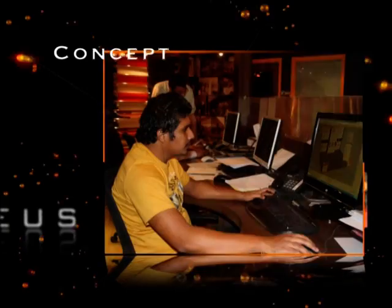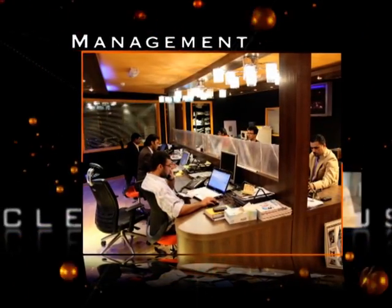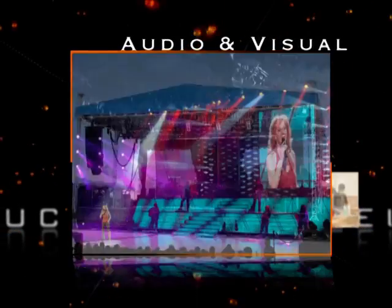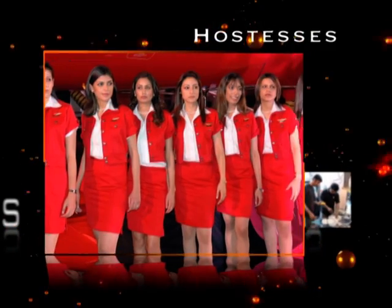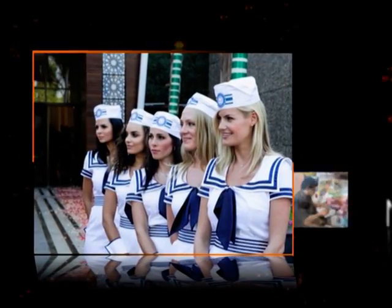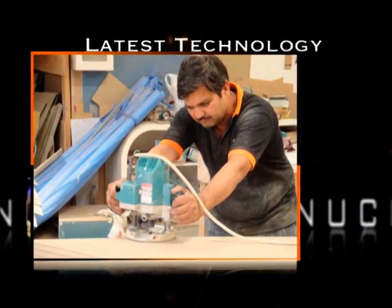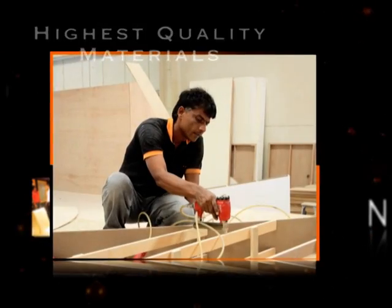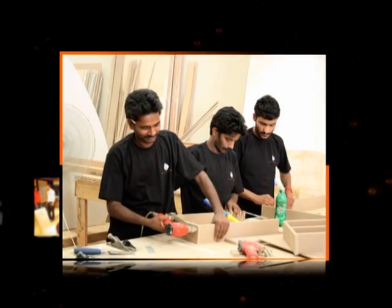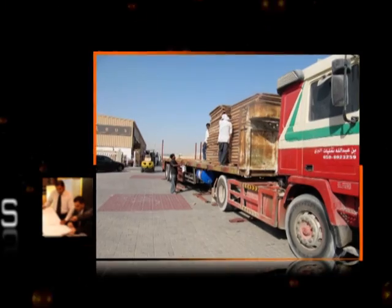From concept, creation, installation, management, to supplying audio visual equipment and furniture on rent, even arranging hostesses to man the booths. Using the latest technologies and highest quality materials, Nucleus tailors each exhibition solution to meet their clients' unique trade show and event marketing objectives and logistic requirements.